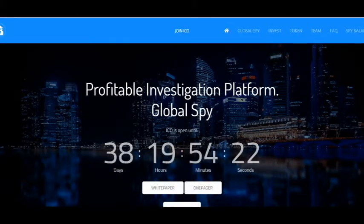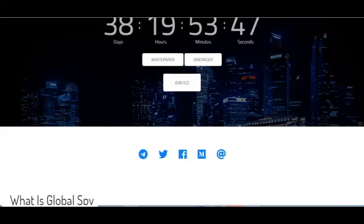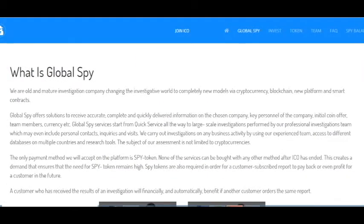Hello, I'm CryptoAmiga and today I want to discuss with you a new project called Global Spy. It's a profitable investigation platform and you can see at the website that ICO is open until 38 days. So here you can read the white paper, join ICO and see information. Now I want to say what it is.